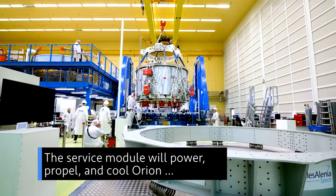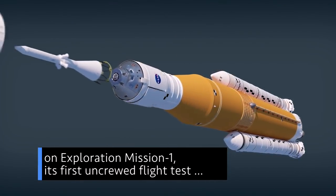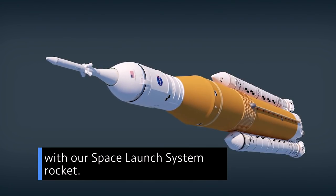The Service Module will power, propel and cool Orion on Exploration Mission 1 – its first uncrewed flight test with our Space Launch System rocket.